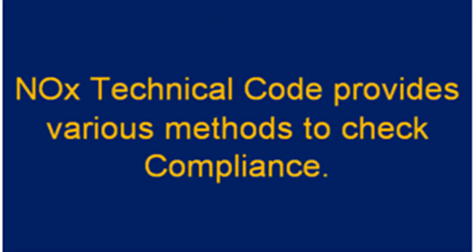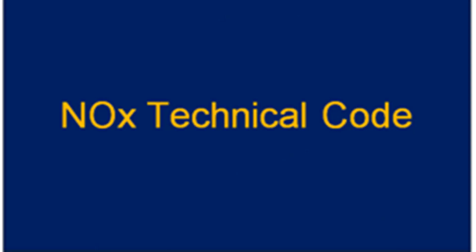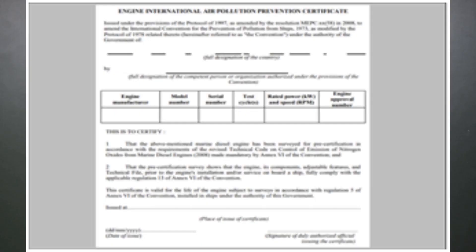The NOx technical code deals with marine diesel engines, and these regulations apply to diesel engines whose power output is more than 130 kilowatts, except for those ships which are involved in search and rescue or emergency operations whereby the engine power is not material. This is done by survey and certification process, which eventually leads to the issue of the Engine International Air Pollution Prevention (EIAPP) certificate.